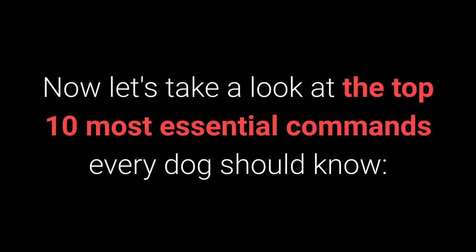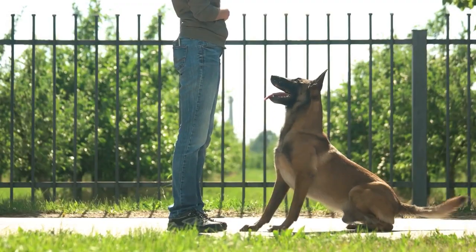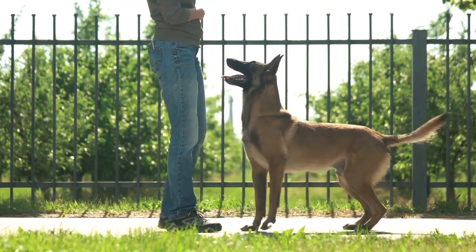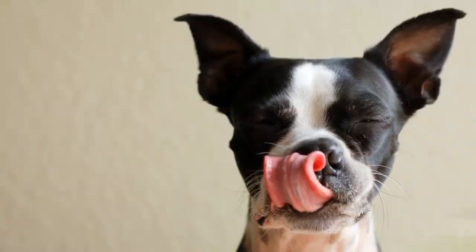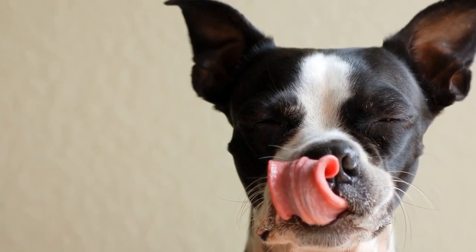Now let's take a look at the top 10 most essential commands every dog should know. Number 10: Stand. Teaching your dog the Stand command doesn't require any special techniques. You need only treats that will entice your dog to get up from their sitting or lying down position.